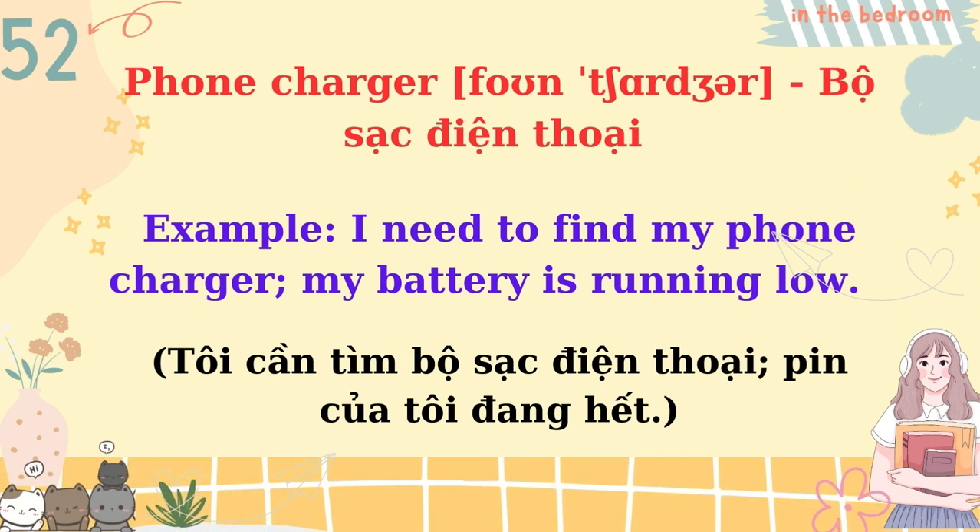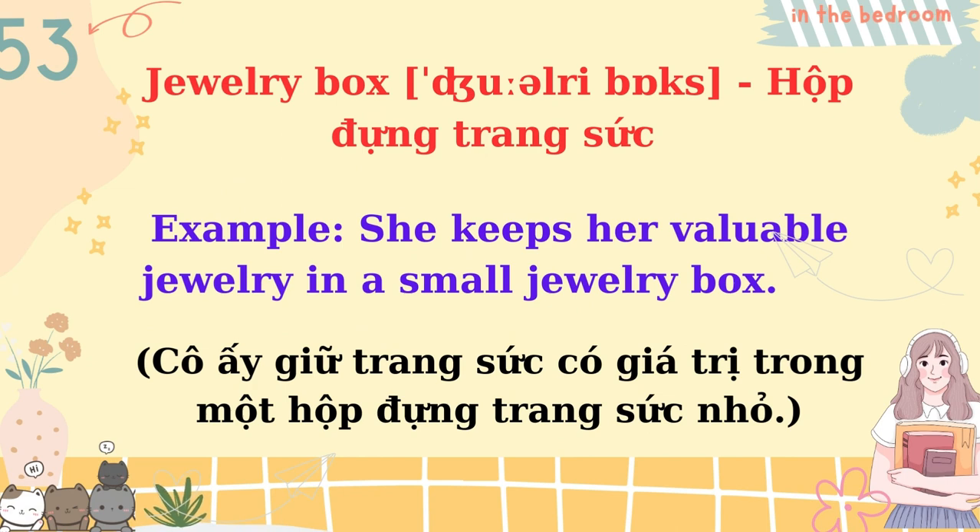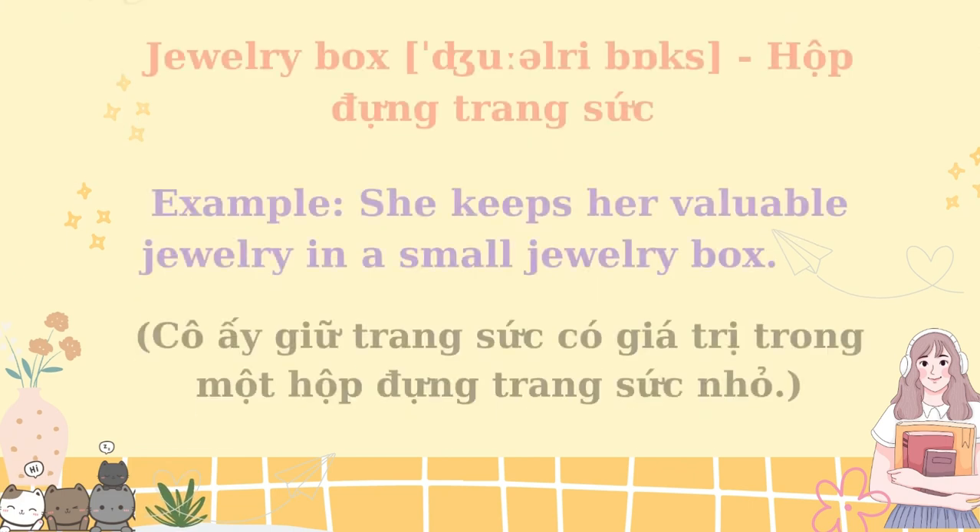Phone charger. I need to find my phone charger, my battery is running low. Jewelry box. She keeps her valuable jewelry in a small jewelry box.